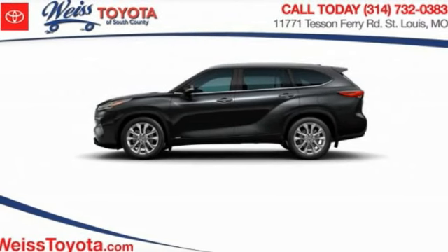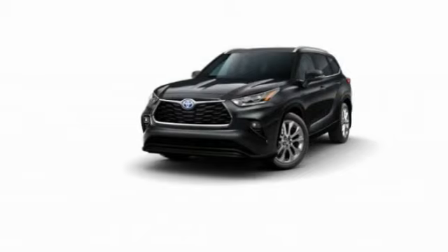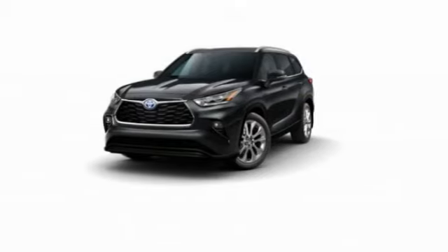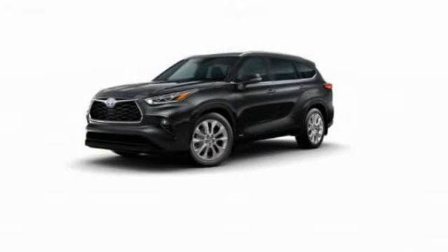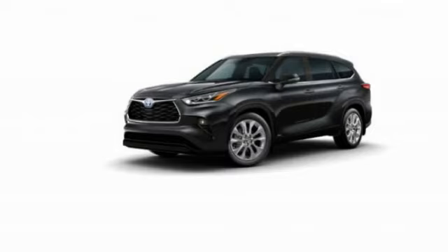Take a ride in the 2023 Highlander Hybrid. The Highlander Hybrid is equipped with a standard 3.3 liter V6, 270 horsepower hybrid engine that achieves 27 miles per gallon in the city and 25 miles per gallon on the highway.